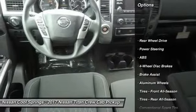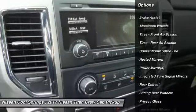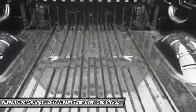Stability control, traction control, keyless entry, anti-lock braking system, steering wheel audio controls, Bluetooth, adjustable steering wheel, driver airbag, power steering, keyless start.